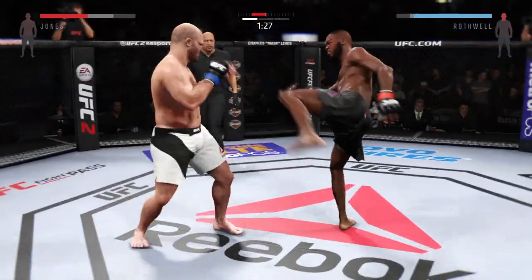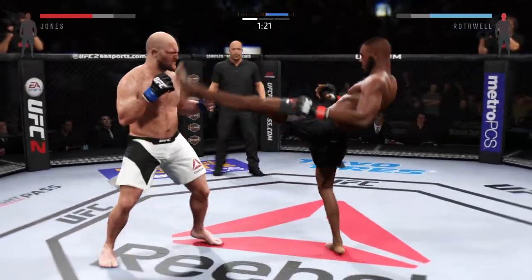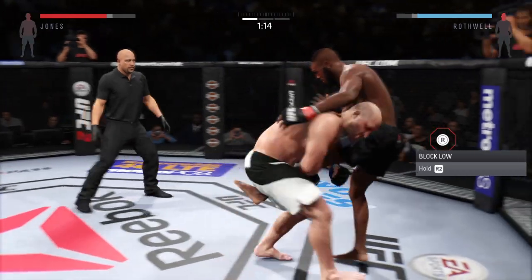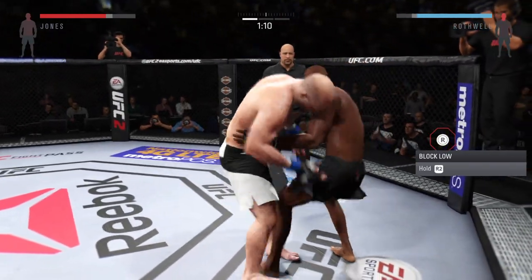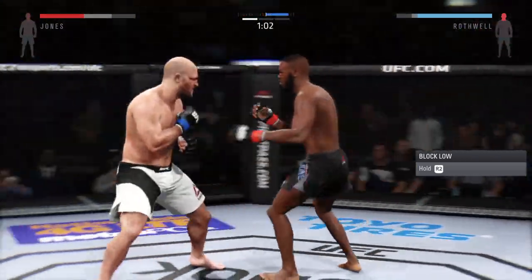He lands the head kick — huge kicks. Rocked him with that right hand. Nice combination. Get that right hand up. Flying knee. Great head kick.